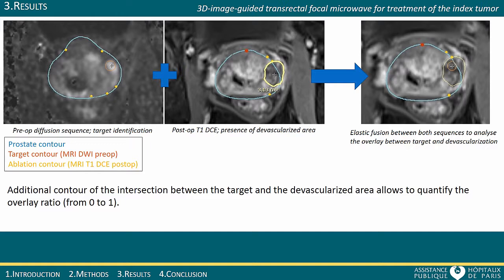The software allows delineation of the target on the preoperative MRI and the devascularized area on the postoperative T1 dynamic contrast-enhanced images. An elastic fusion of both datasets can then be performed to visualize in three dimensions the overlap of the ablation on the target. If the overlap is not perfect, a segmentation of the uncovered area can be made to quantify the treatment quality.